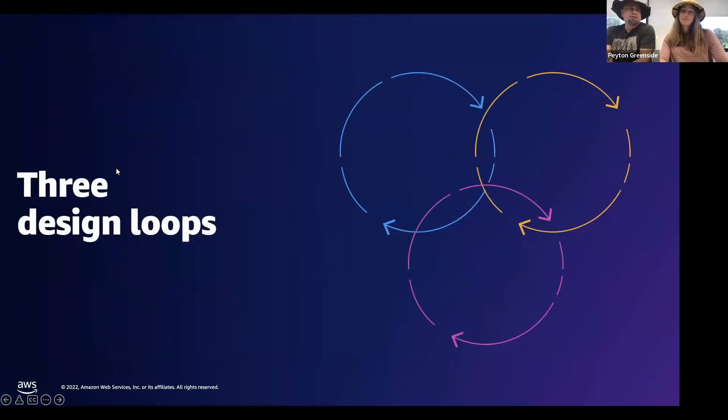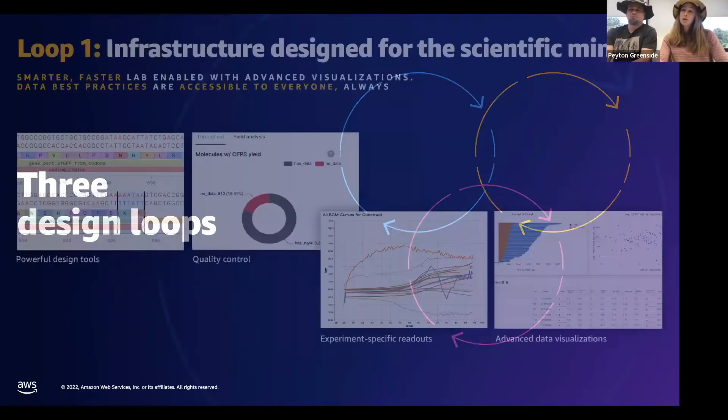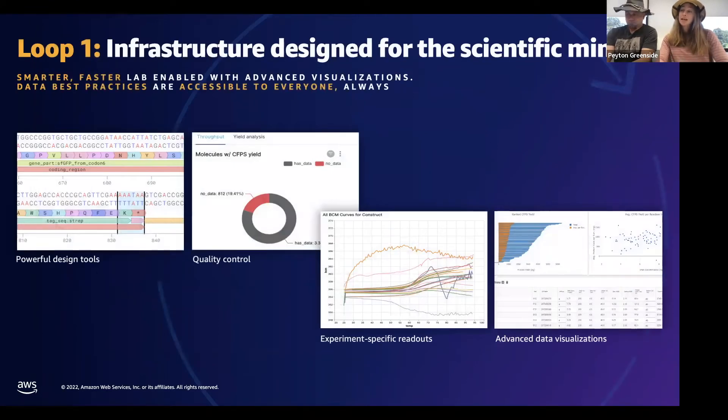Now we have a sense of how different our software and infrastructure approach has to be, given these differences in our scientific approach. The new lab has three major design cycles that really drive our technology decisions. The first loop is really about scientific design and the software and general technical infrastructure we need to implement that.